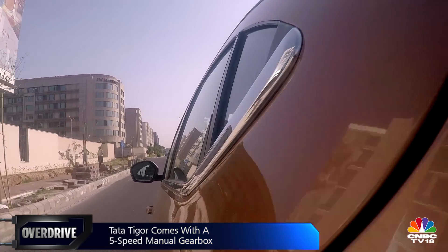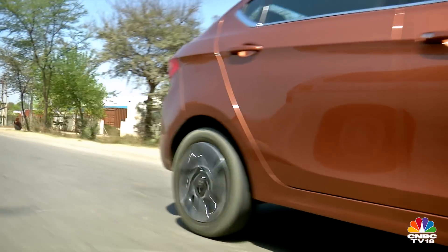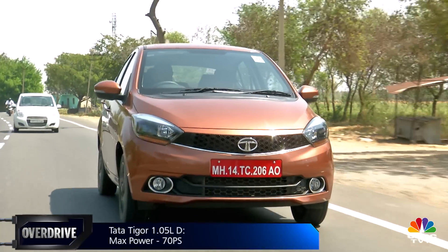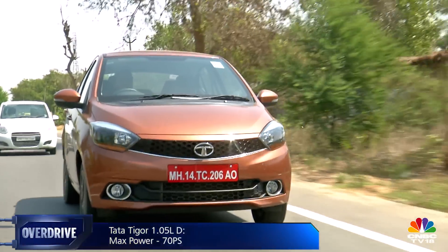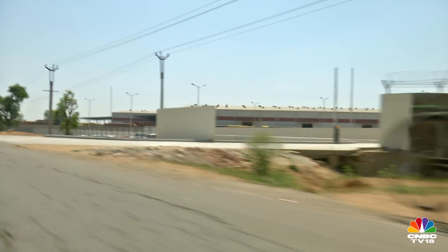The diesel option comes in the form of a three-cylinder 1.05-litre motor. That engine makes sense in the Tiago as a small urban runabout, but the Tigor promises to be a little more than that, and if you want to exploit that, this engine feels a little underpowered. Tata is rumored to be working on a 1.5-litre motor, and if true, that engine would have made more sense for this car.